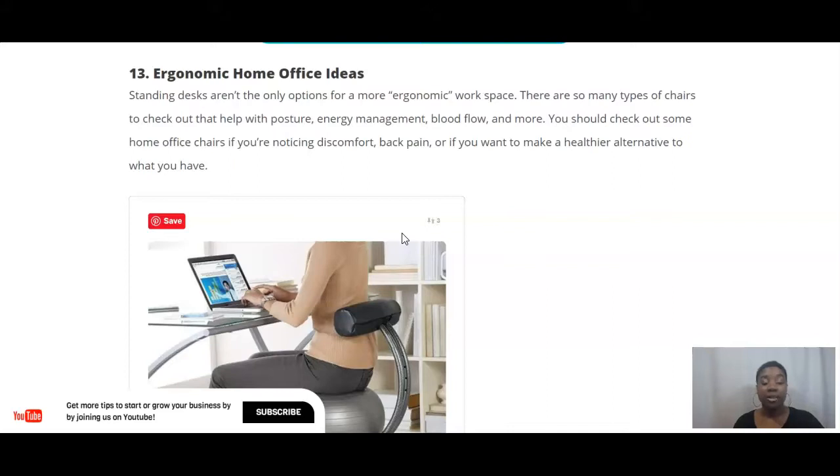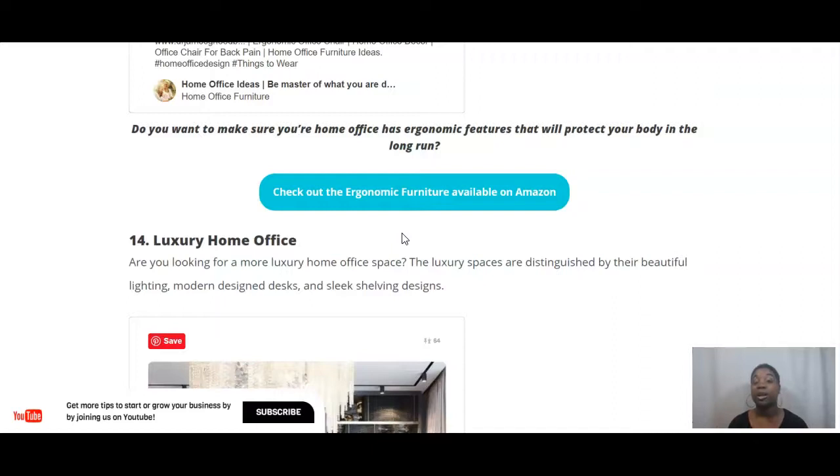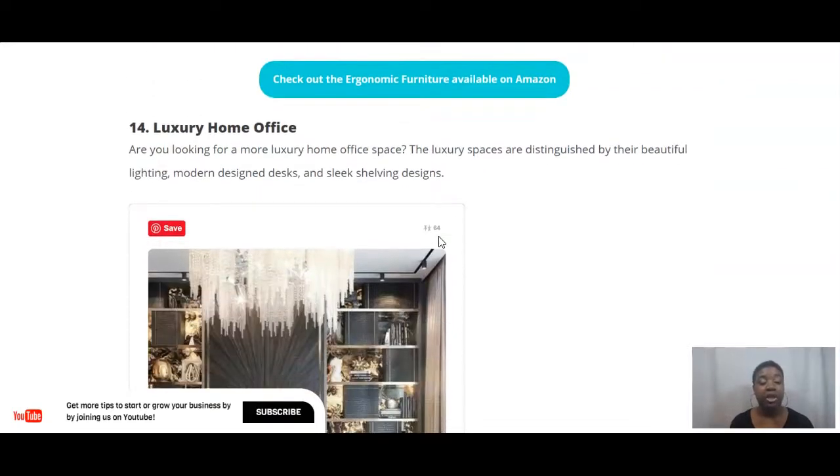Number thirteen: there are so many different types of ergonomic workspaces. If you're concerned about arthritis, posture, energy management, or blood flow, there are lots of different ergonomic home office chairs that can help with discomfort or back pain and offer healthier alternatives to what you might currently have. If you're looking for ergonomic furniture, I've linked to quite a few options available on Amazon.